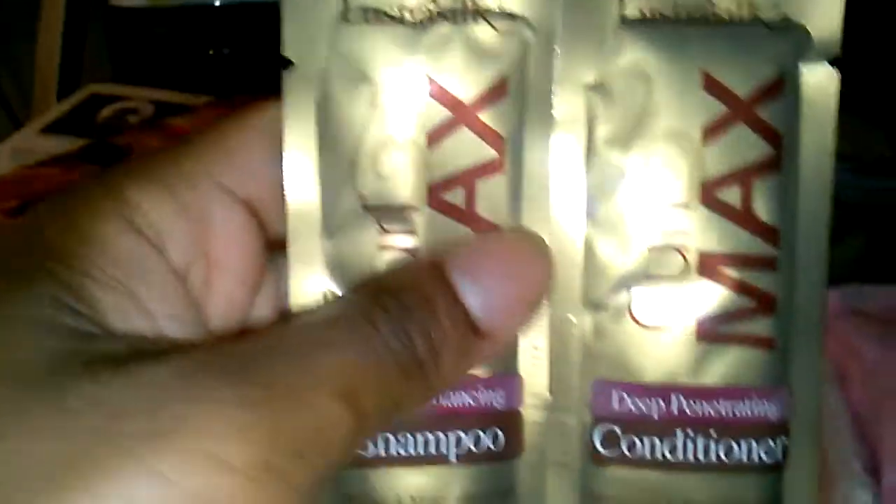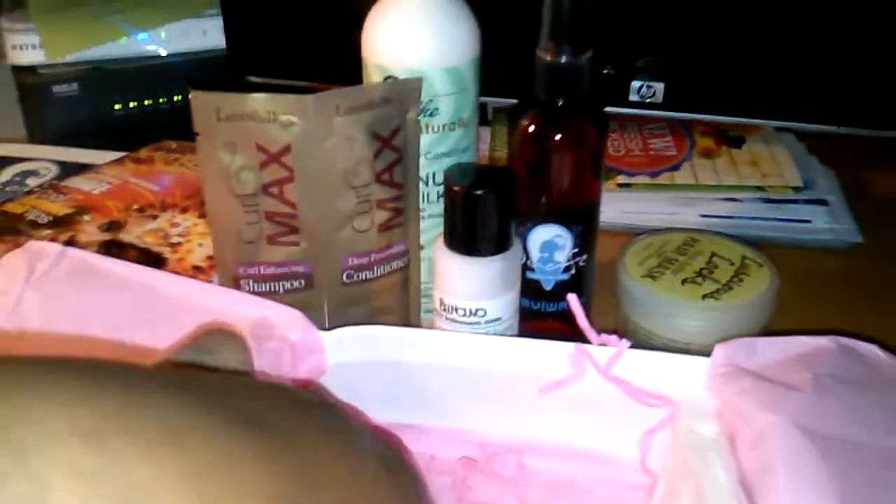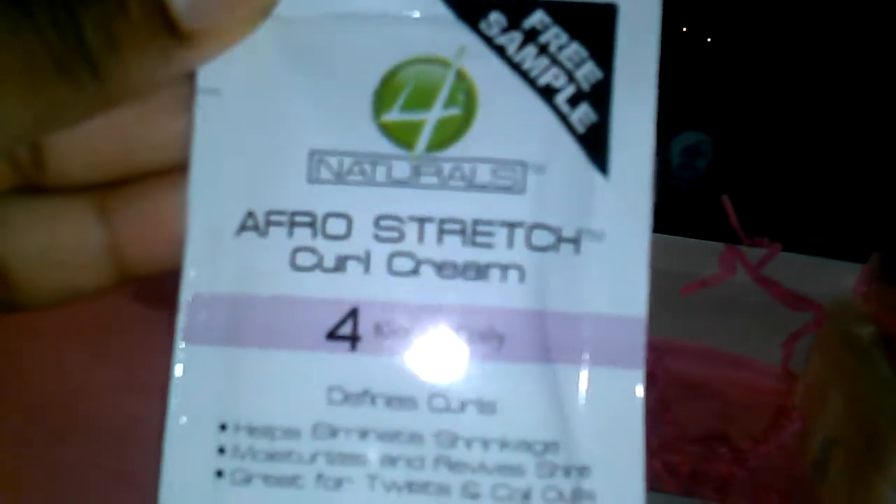We also have a Curl Max shampoo and conditioner in packet form — great for travel or when you run low. You can wash and condition your hair once with these packets.